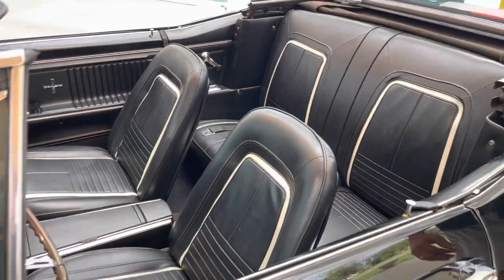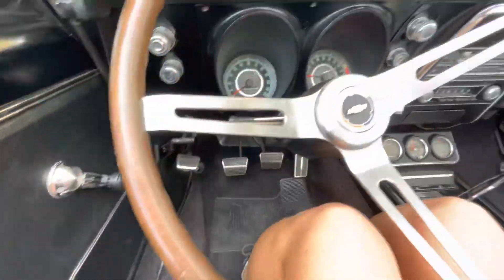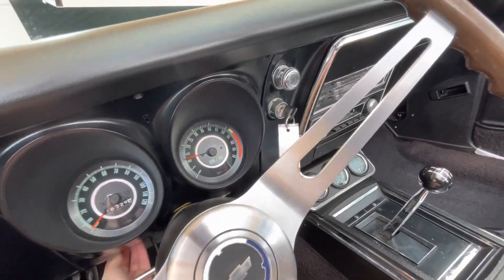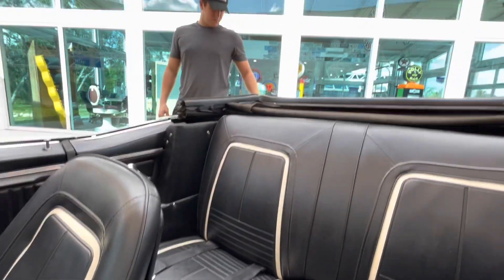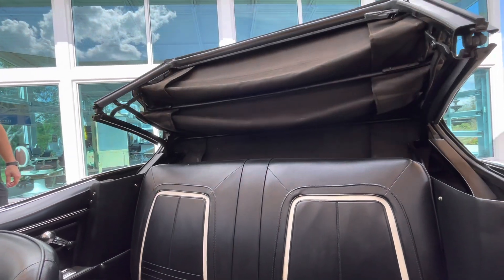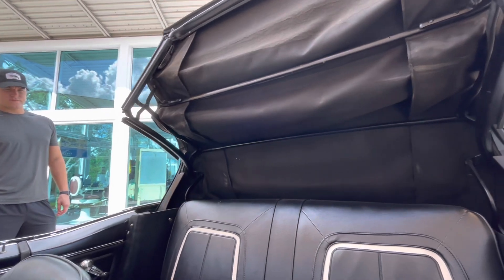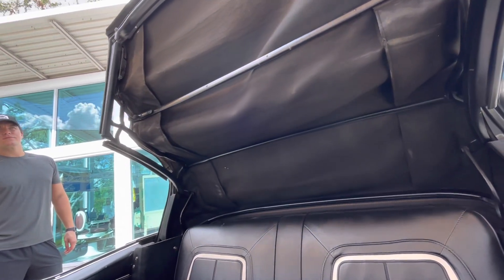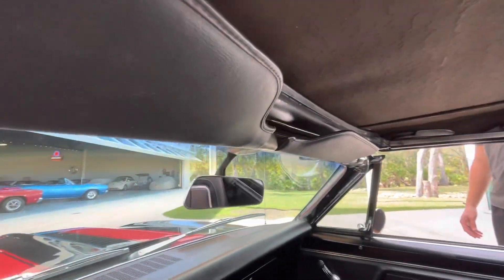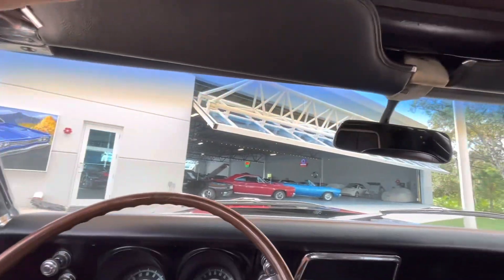We'll do a quick video of the top going up and down as well. There is a button right under here, a little tab. Here we are going up. And down she goes — you simply turn these and lock them in.